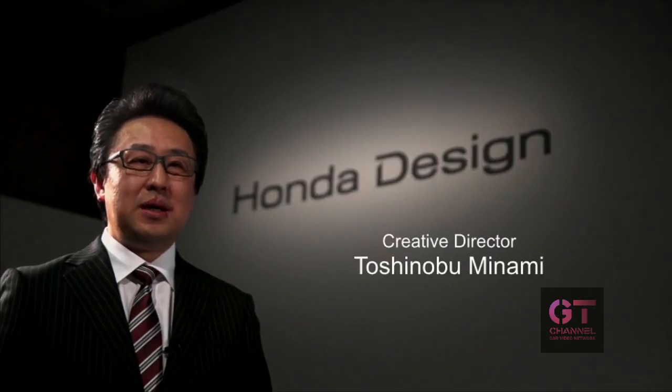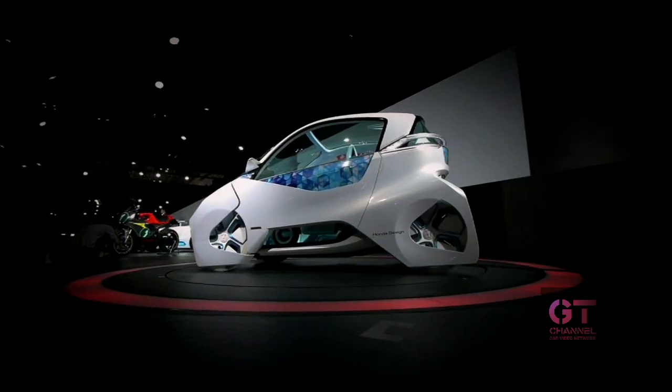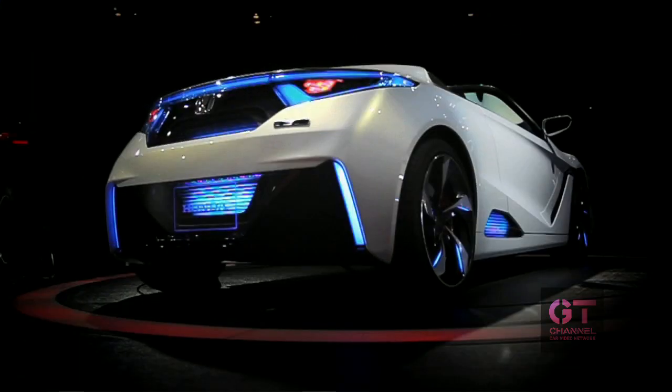At the Tokyo Motor Show booth of Honda, we are showcasing three concept cars: the micro commuter concept, ACX concept, and EV stir concept.